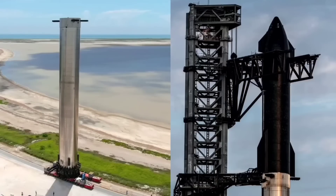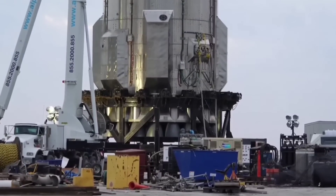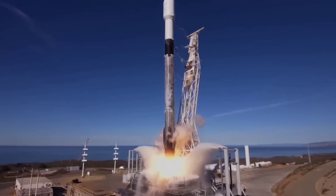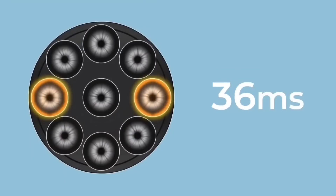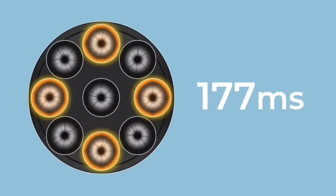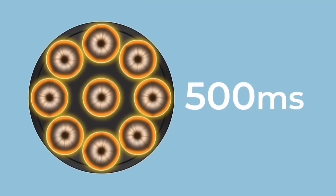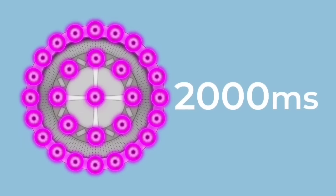Another factor that SpaceX has to consider is the sheer amount of load on the vehicle when all 29 engines fire up. The thrust puck at the bottom of the booster is designed to transfer all of the force from the engines onto the walls of the booster. In order to gradually ramp up to full power, the engine ignition will be staggered — something that SpaceX already does on both the Falcon 9 and Falcon Heavy rockets. On the Falcon 9, opposing engines are lit in pairs, 150 milliseconds apart, meaning the rocket reaches full power in just half a second. For Super Heavy, a similar ignition sequence would take around 2 seconds to light each engine.